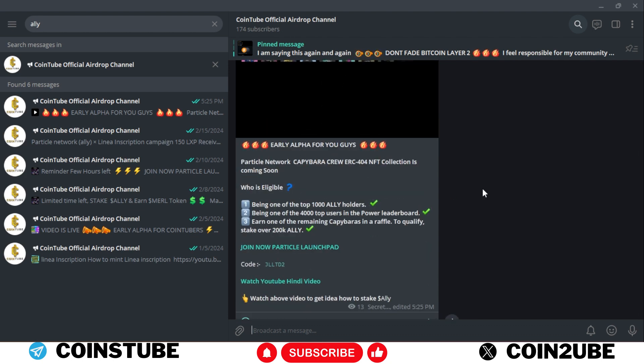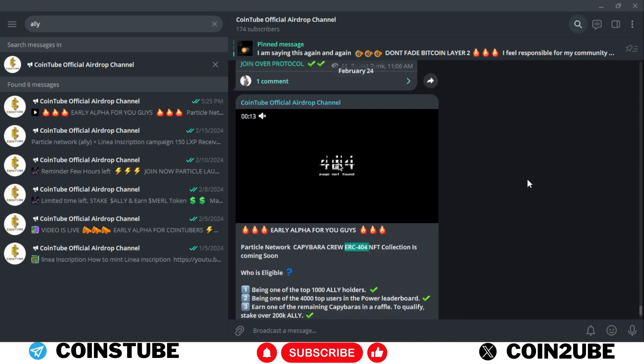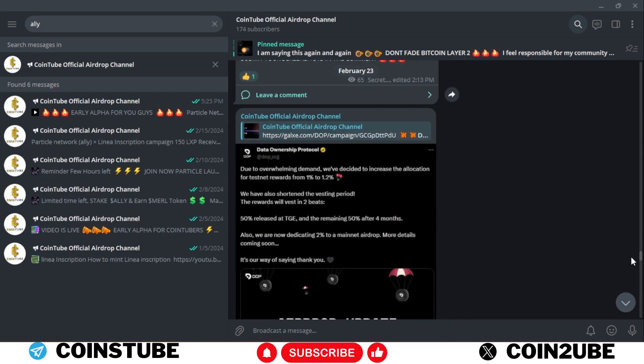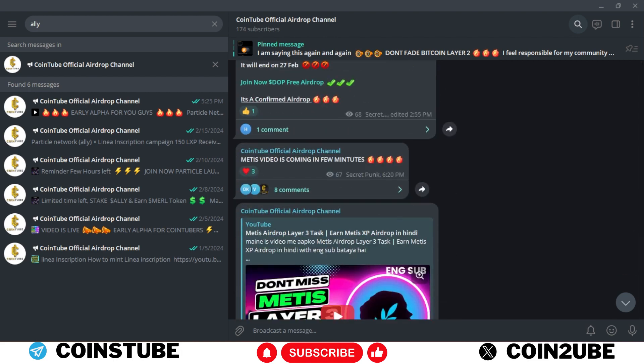I always share unique alpha on this channel. Before making this video, I already shared this opportunity with my Cointube family so they could be part of the ERC 404 trend early. Please make sure to join my Cointube official airdrop channel on Telegram, where I post all the latest updates first, since it's not always possible to make a video every time.